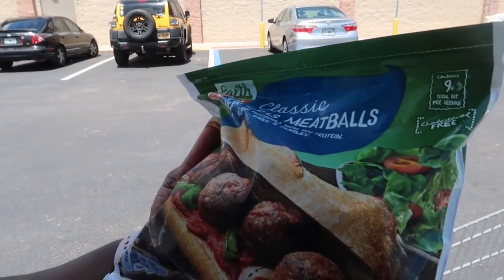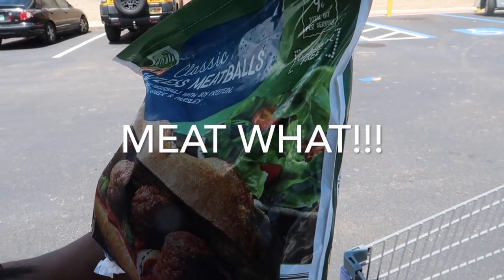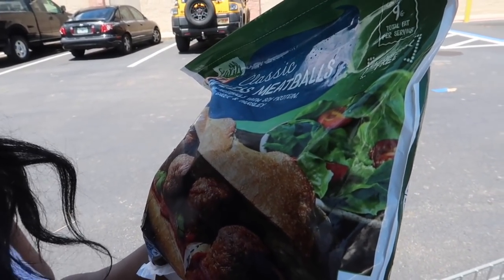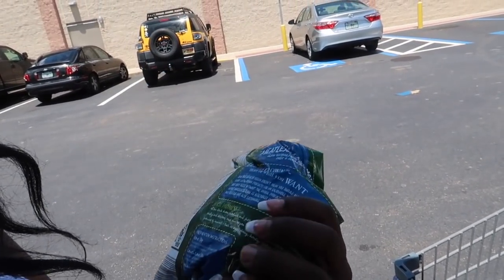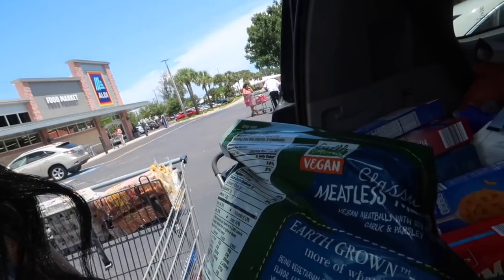I did actually want to find these Meatless Meat Boys — they're vegan meatballs made with soy protein, garlic, and parsley. Got that. That's the only vegan specialty item I found. The serving size has six meatballs and it has approximately six servings.